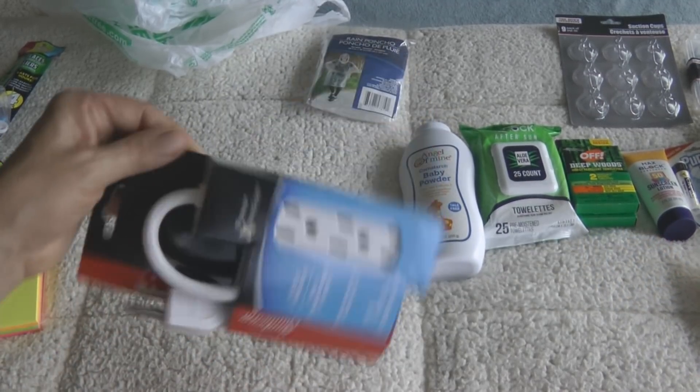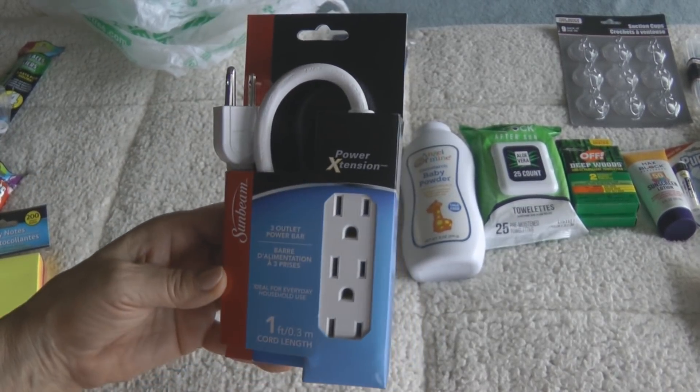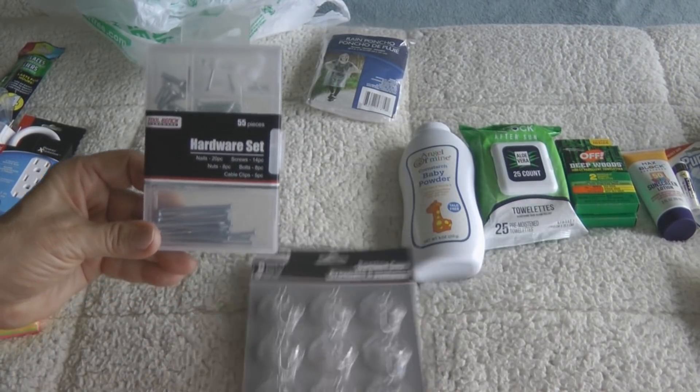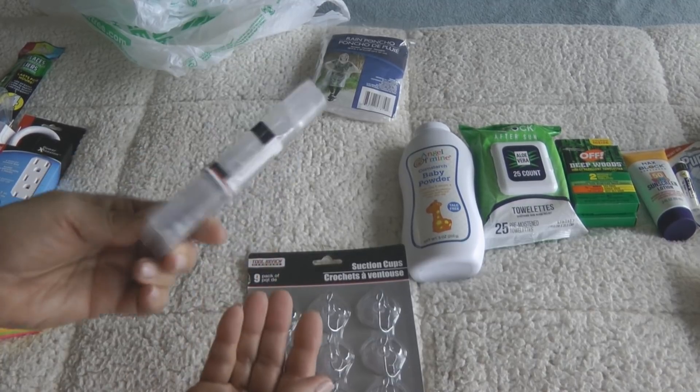Outlets are notoriously missing in cruise ship cabins. Look for a power extension cord that allows you to plug in and recharge several things at once in a convenient way.